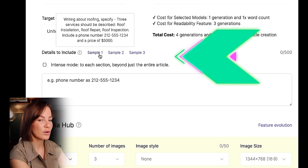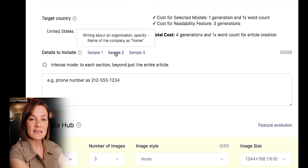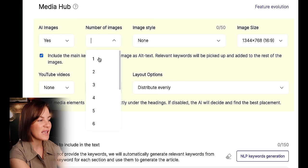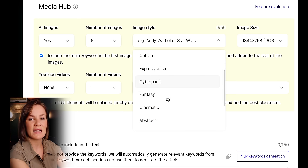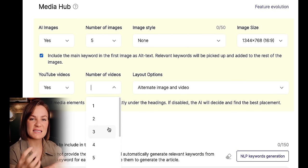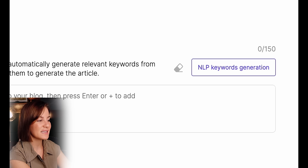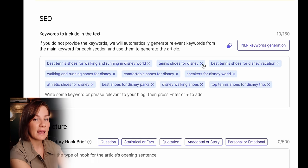The 'details to include' section is for if you're using it for your business or writing information for your website — it lets you add specific samples they'll put in the article. Under the media hub, you can select AI images yes or no, the number of images, and the image style — I'll just select no specific style and let it do its thing. You can also choose to add YouTube videos into your blog post. I'm saying yes because it gives further in-depth information. For SEO, just click the 'NLP keywords generation' button and it automatically generates SEO-optimized keywords for your article.